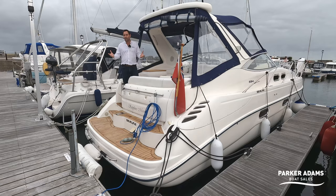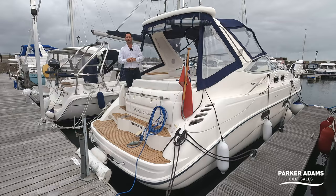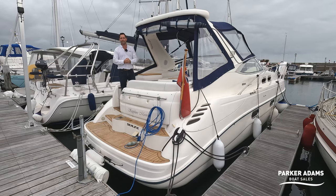The S34 I think is a brilliant alternative to something like the ever popular Fairline Targa 34, but of course these are slightly better value. So I think the S34 really is a brilliant boat and I'm excited to bring you this walkthrough tour.